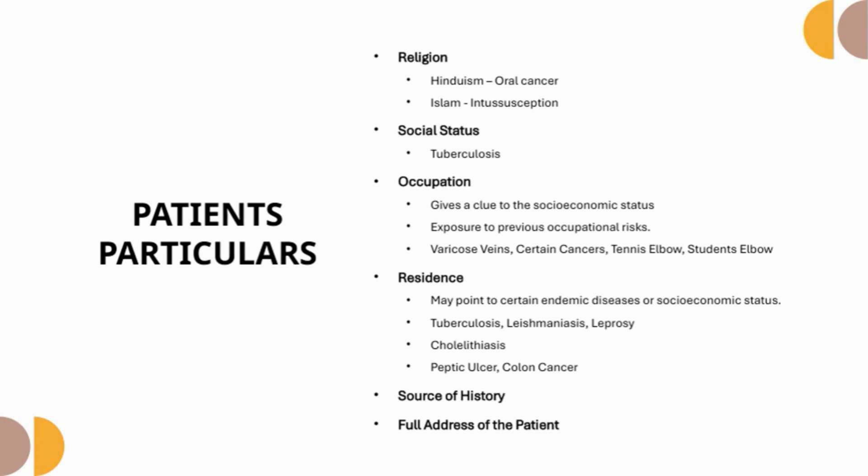Ask about religion, as in some cases there are disease patterns linked to religious practices. Assess social status, as diseases like tuberculosis are more common in certain social backgrounds. Inquire about occupation, which can suggest exposure to specific risks like certain cancers, varicose veins, or repetitive strain injuries like tennis elbow or student's elbow. Residence is important too, as it may point towards endemic diseases like tuberculosis, leishmaniasis, and leprosy. Note the source of history and the patient's full address — the source should be reliable.